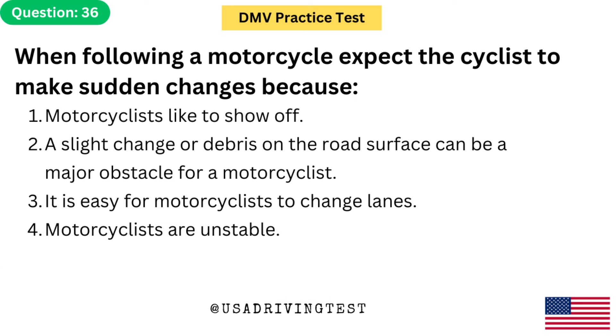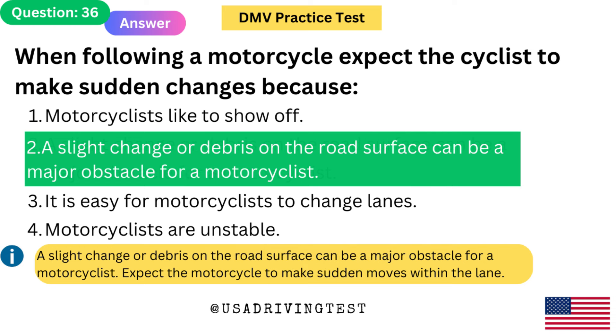When following a motorcycle, expect the cyclist to make sudden changes because: 1. Motorcyclists like to show off. 2. A slight change or debris on the road surface can be a major obstacle for a motorcyclist. 3. It is easy for motorcyclists to change lanes. 4. Motorcyclists are unstable. The answer is 2. A slight change or debris on the road surface can be a major obstacle for a motorcyclist. Expect the motorcycle to make sudden moves within the lane.